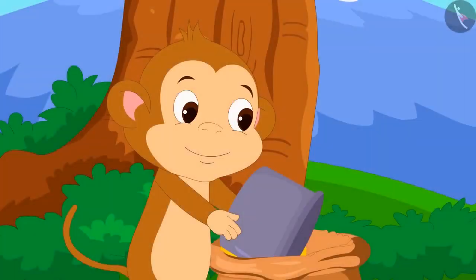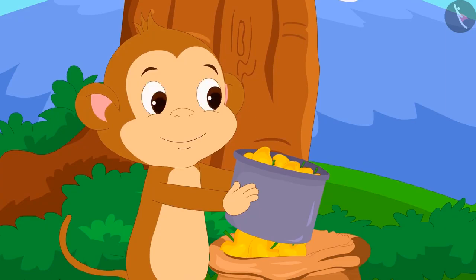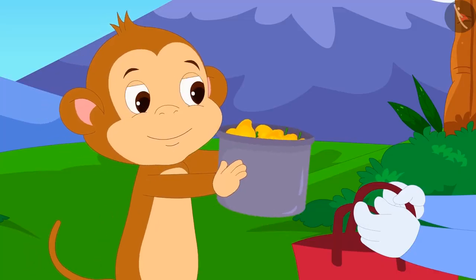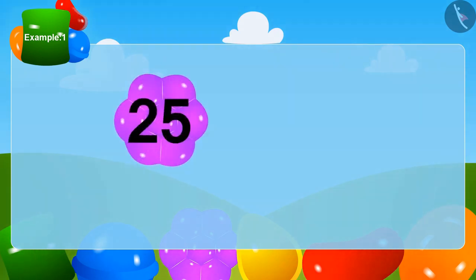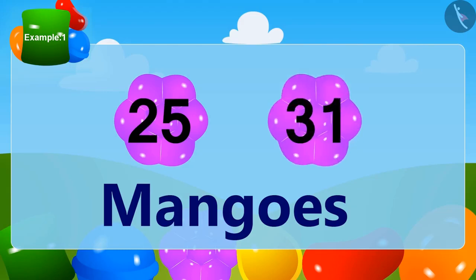Babban dipped the box in his big bag and took it out filled with mangoes. There were a total of 31 mangoes in the box. He put these mangoes in Bunny's bag. Bunny had earlier got 25 mangoes; now he has got 31 more mangoes. How many mangoes does Bunny have now?